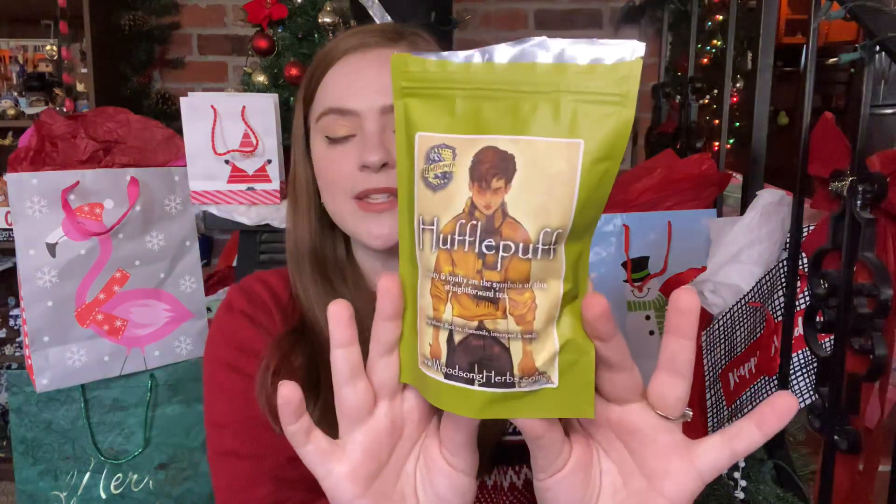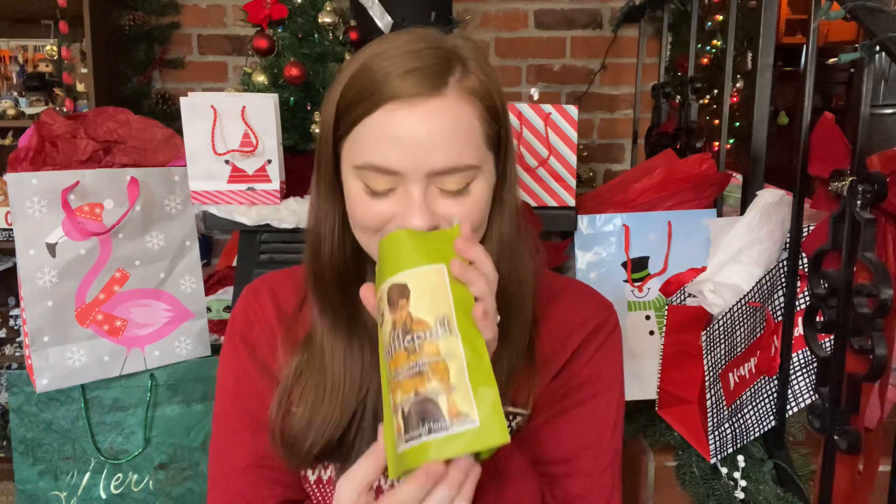And then we move on to my last pile, which is also my largest — which is Harry Potter. The first thing I want to show you: my sister got me some Hufflepuff tea. They had house teas. It smells great — it smells like Fig Newton cookies. It's got these nice large chunks in there. That's going to be delicious. I haven't tried it yet but I will very soon.